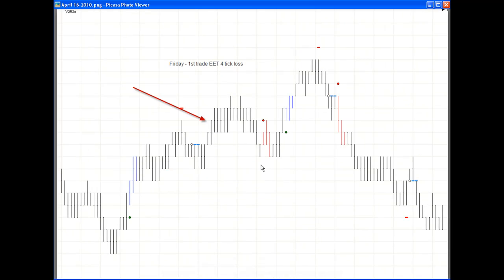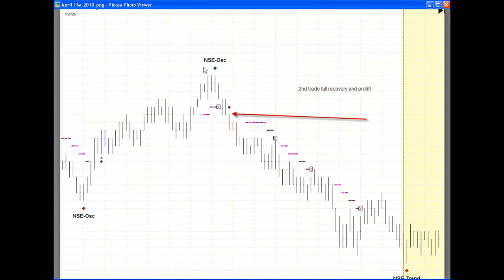On Friday, the first trade was an EET loser — a short EET signal that came right up and stopped us out. The next trade was a short NSE. This was right around the time Goldman Sachs was announced on CNBC as being charged with fraud. The market just started tanking, and the NSE made a full recovery and profit off that trade. It was a beautiful trade — really a good week of short-week trading.